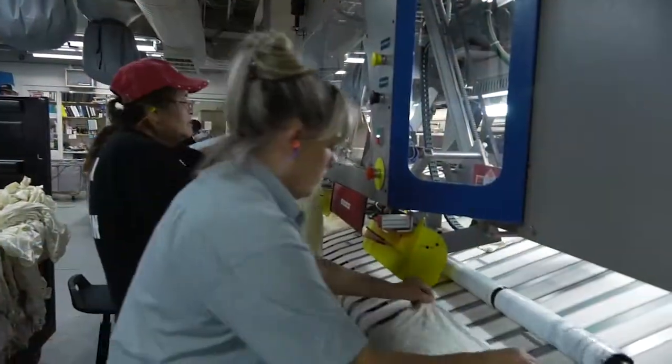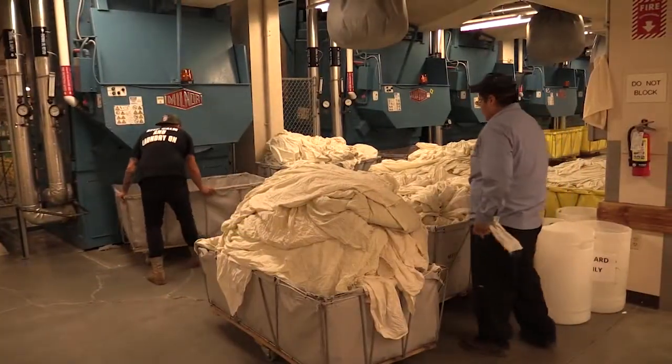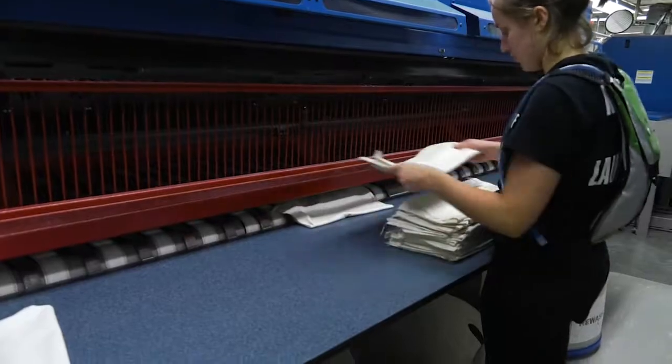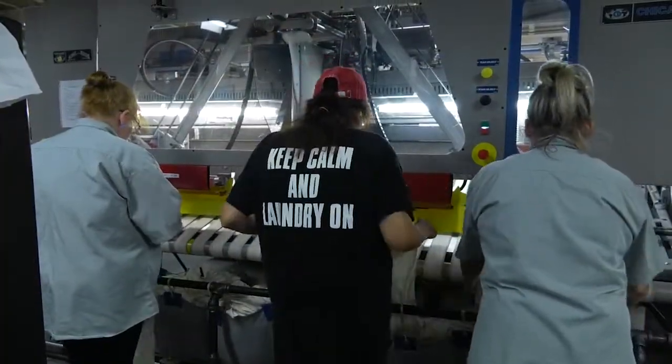Yellowstone concessionaires, Xanterra Parks and Resorts, employs 60 people in the laundry effort, which requires long, sometimes tedious hours, but they're performed with purpose. "I think it's a big job to get laundry out to Yellowstone National Park, saying that you do everything for the lodges — and that kind of keeps us going."